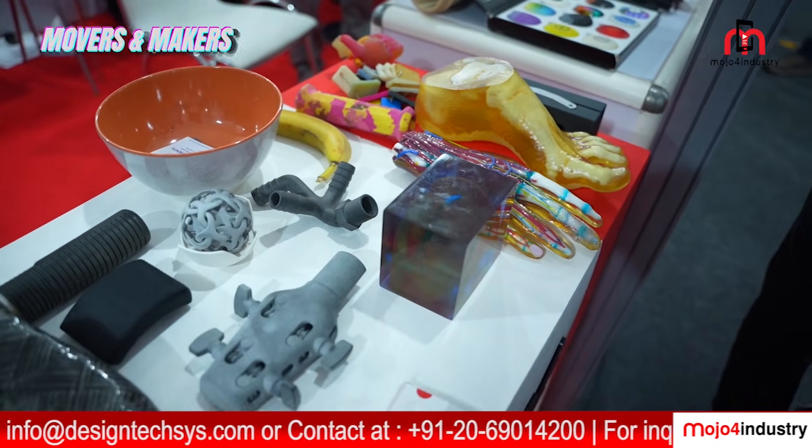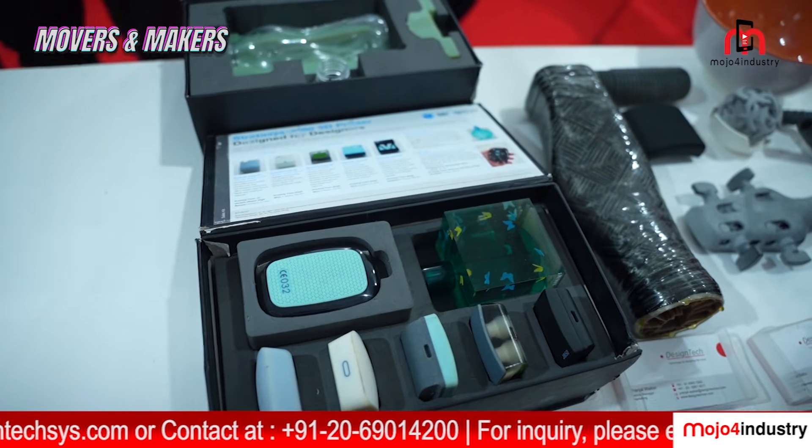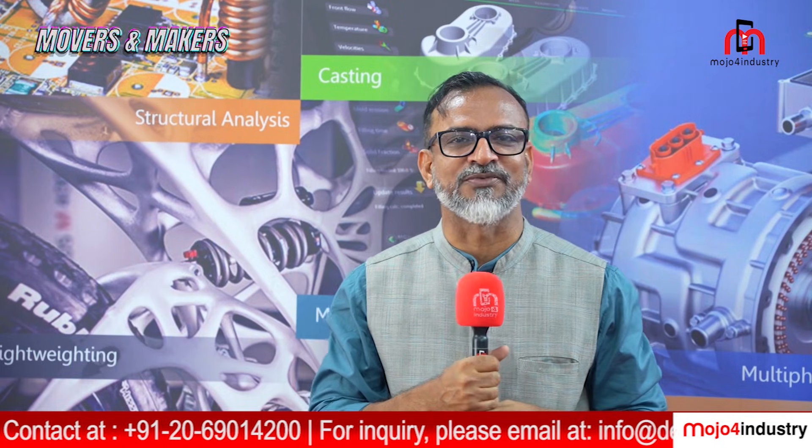If you enjoy this video, please don't forget to like, comment, share, and subscribe to Mojo for Industry. Hit the bell icon so you never miss an update from us, especially from events like Imtex 2025.